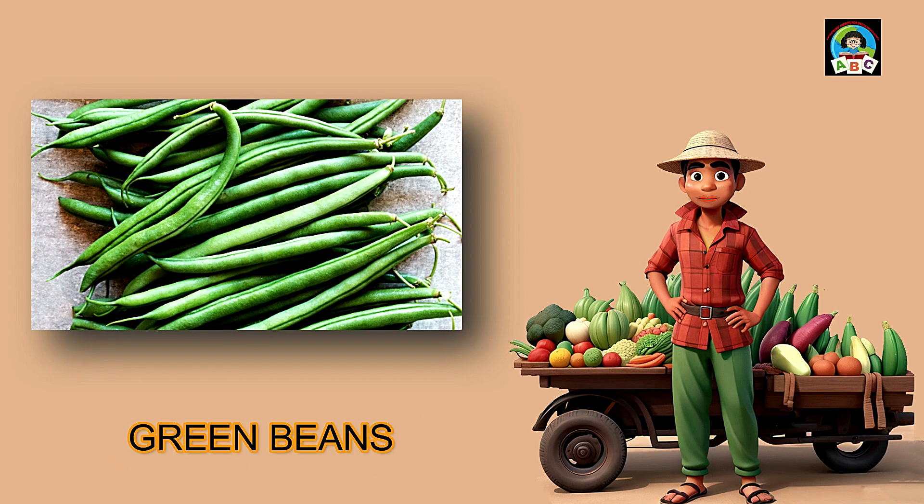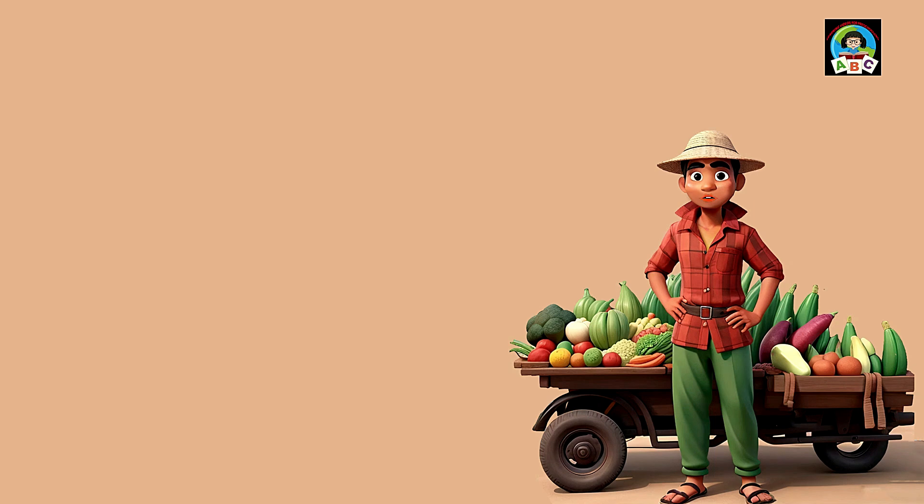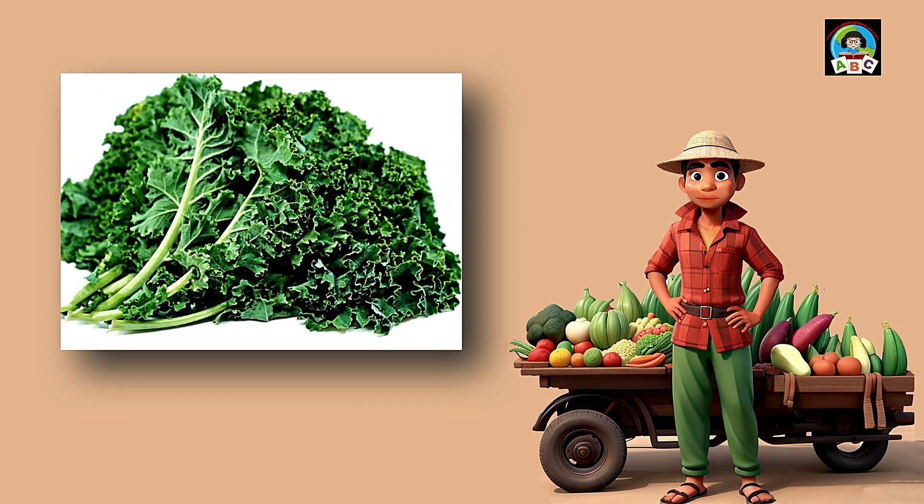Green beans are like crunchy green sticks that bring joy to toddlers' plates. Packed with vitamins A and C, these vibrant veggies are super good for your health. The vitamins in green beans help toddlers' eyes stay bright and their immune systems stay strong. So when you munch on these tasty greens, you're not just having a snack — you're growing into a healthy and happy little toddler.